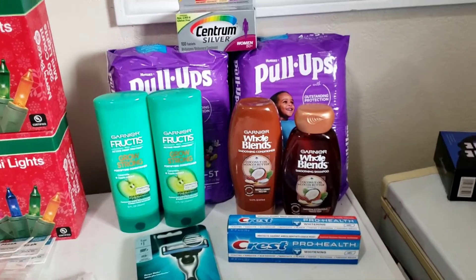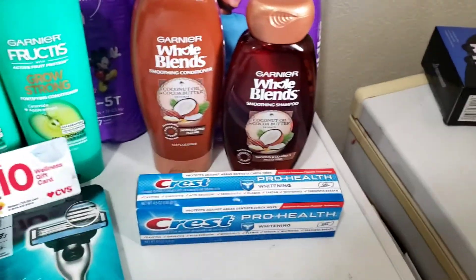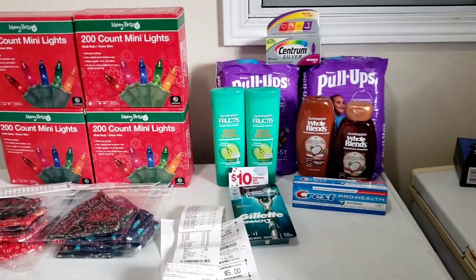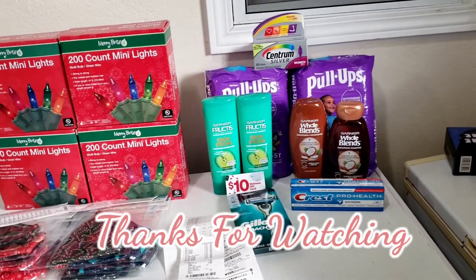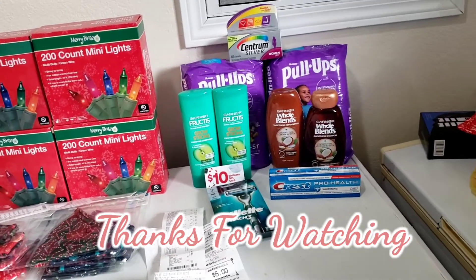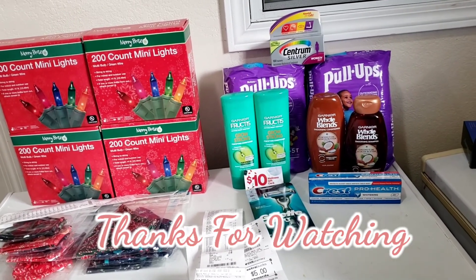Thank you so much for watching — I really appreciate you sticking around. If you have any questions about any of these deals, let me know in the comment section below. If you haven't subscribed yet, what are you waiting for? Go ahead and click the red button down there, and please give this video a big thumbs up. Thank you so much and I'll talk to you in my next video — bye bye!